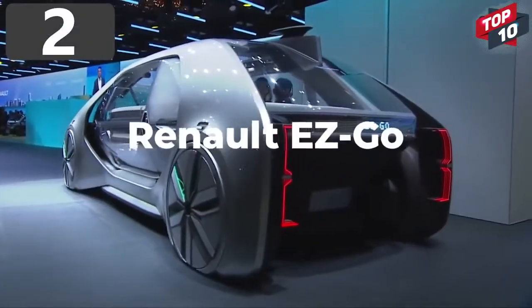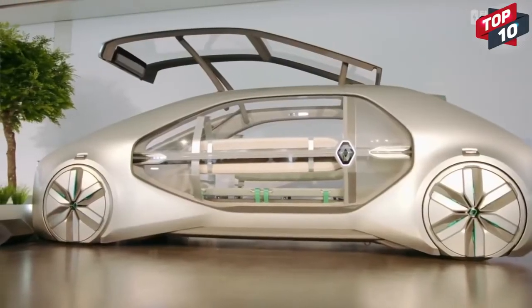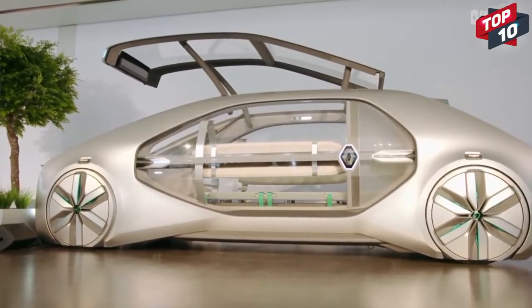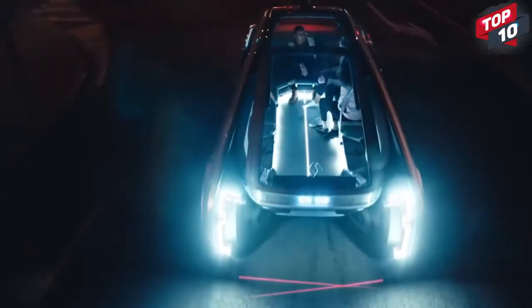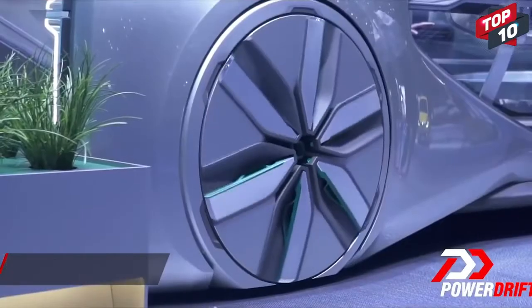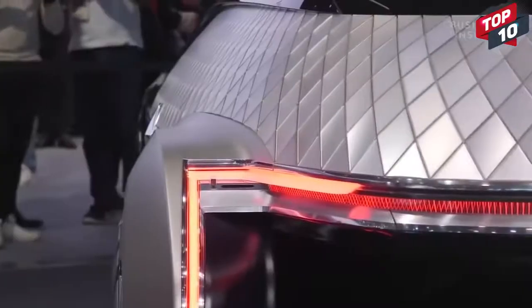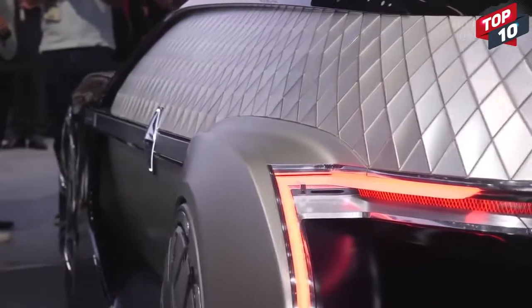Number 2: Renault EasyGo. Renault revealed their electronic taxi concept, the EasyGo, in 2018, which is designed to exist in a future where car ownership is a thing of the past and we simply order one when we need to travel. Fully autonomous, it has a maximum speed of 31 miles per hour because of the single electric motor on the rear axle, but has four-wheel steering to allow it to easily traverse the demands of urban environments.